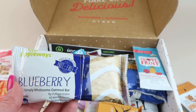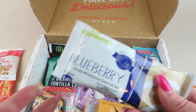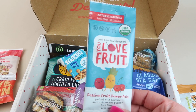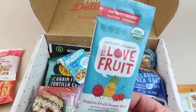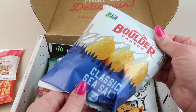I'm not a big fan of blueberry snacks — I like blueberries but I don't like things made with blueberries, so if I have one I'll probably eat just one. My kids like these. You Love Fruit passion fruit power pals — these are like little fruit strips, 2 grams of fiber, 45 calories, so this will be nice for the lunchbox.